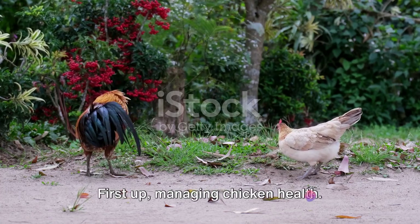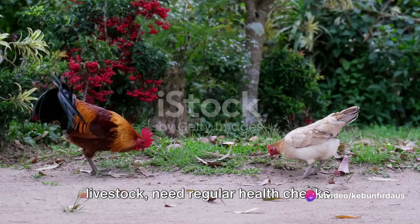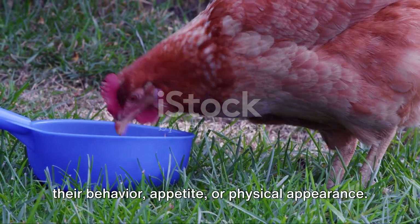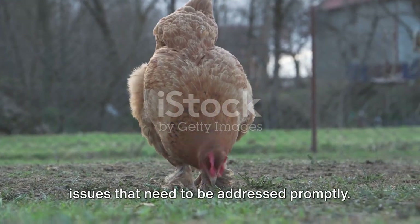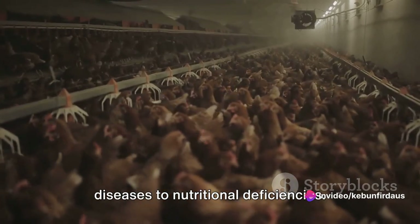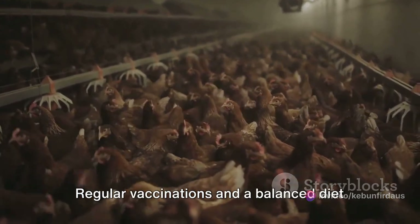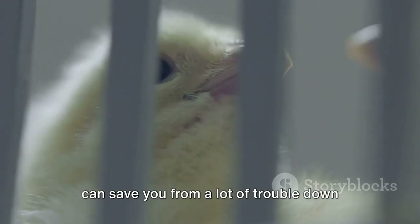First up, managing chicken health. Chickens, like any other pet or livestock, need regular health checks. Keep a keen eye out for any changes in their behavior, appetite, or physical appearance. Unusual changes may indicate health issues that need to be addressed promptly. This could range from common poultry diseases to nutritional deficiencies. Remember, prevention is better than cure. Regular vaccinations and a balanced diet can save you from a lot of trouble down the line.